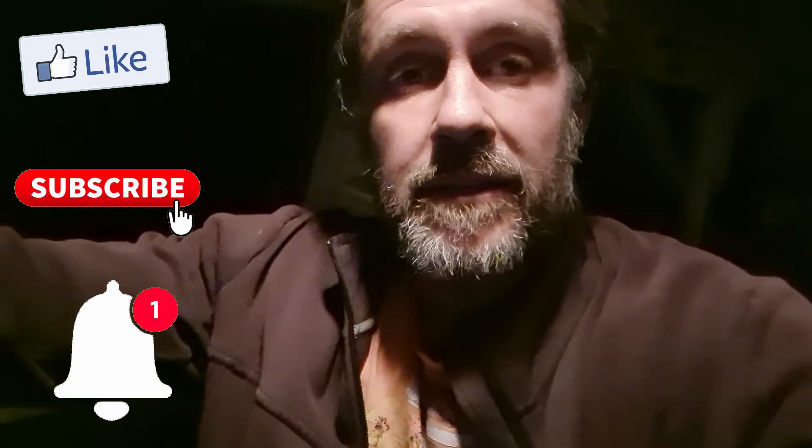Alright guys, well thanks for watching. It was only a quick video — we came down to the beach at night to see if we could find a few coins. Don't forget to like, subscribe, comment, share, all that sort of stuff, and I'll see you guys on the next treasure hunt!